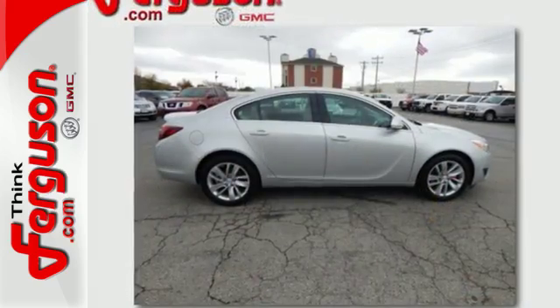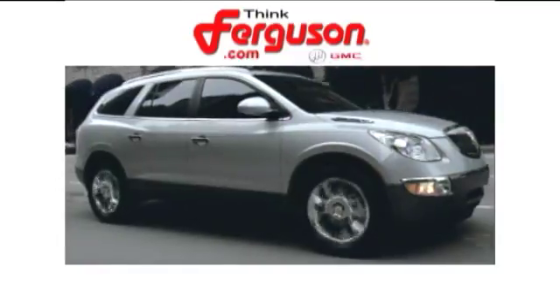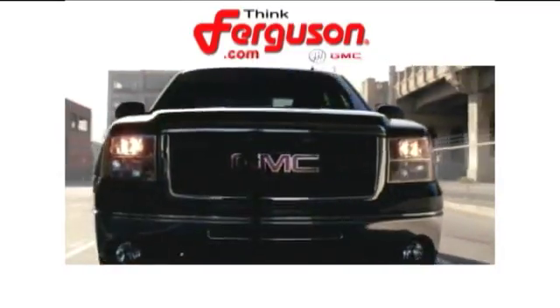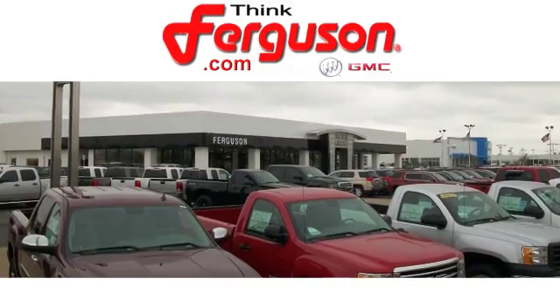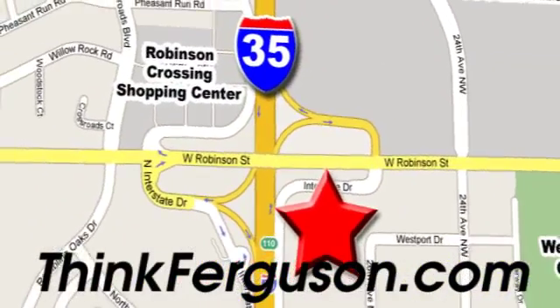Come take this Buick for a test drive and start making memories. The deals won't get any better than they are every day at Ferguson Buick GMC. The customer service is great too. We are conveniently located off I-35 and West Robinson Street in Norman, Oklahoma.